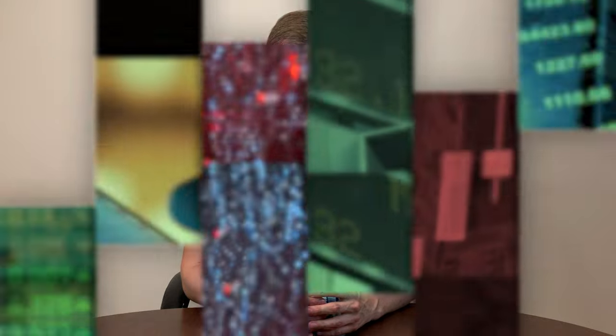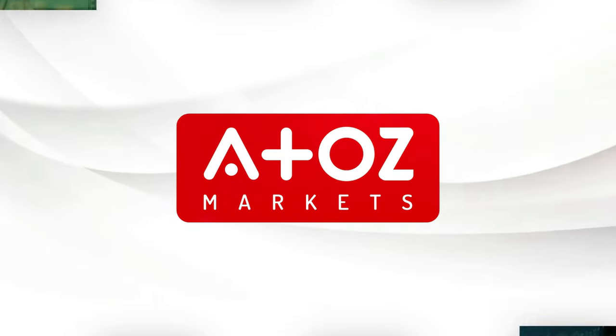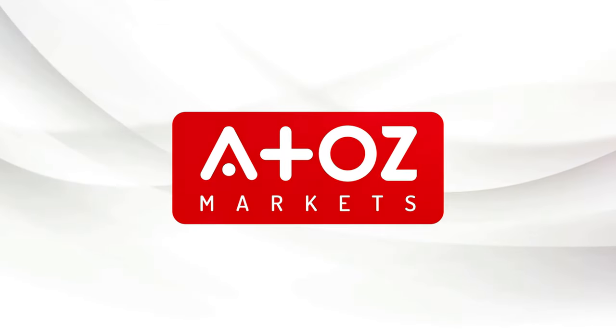In this video, I'll review Libertex, a global CFDs broker. My name is Yuri Safrono, also known as Professor Forex because I have a PhD degree in finance. In this video, I'm going to review Libertex.